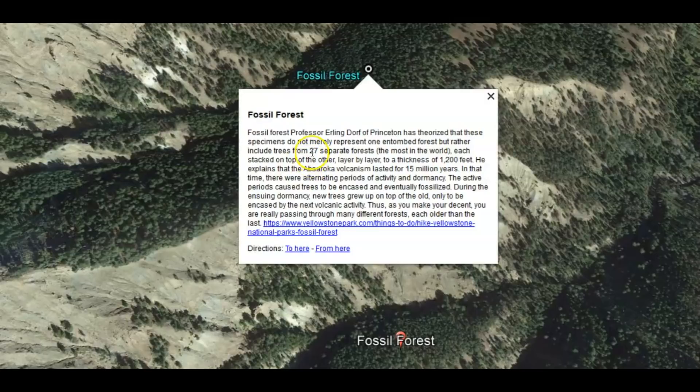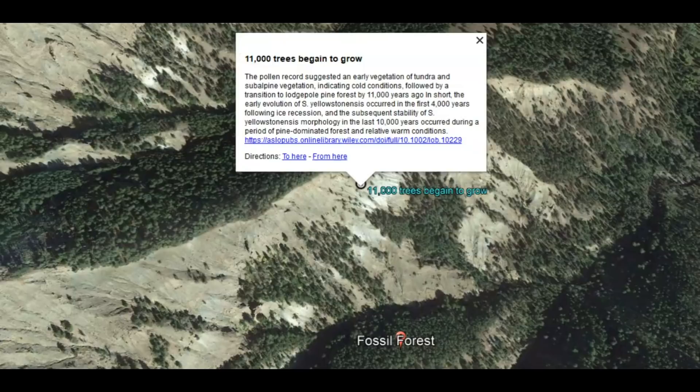There were evidently 27 different eruptions — 27 different layers of fossilized forests, each stacked one atop the other, layer by layer, to a thickness of 1,200 feet. One scientist said the volcanic activity lasted for 15 million years, with alternating periods of activity and dormancy, with active periods causing trees to become encased and fossilized. Core samples taken at Yellowstone Lake in 2018 studied pollen and showed there were no trees growing before 11,000 years ago.